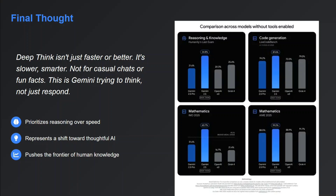For final thoughts: Deep Think isn't just faster or better — it is slower and smarter. It is like that geek in your classroom who is standing first in every subject. This is Gemini trying to think, not just respond. It prioritizes reasoning over speed, represents a shift towards thoughtful AI, and pushes the frontier of human knowledge.